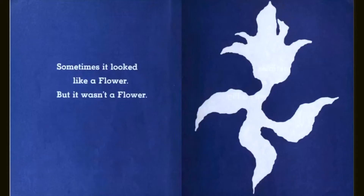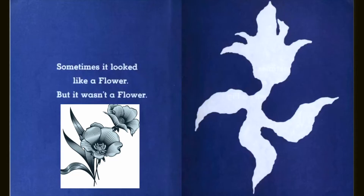Sometimes it looked like a flower, but it wasn't a flower. Flowers are so beautiful. I love to see them, especially roses.